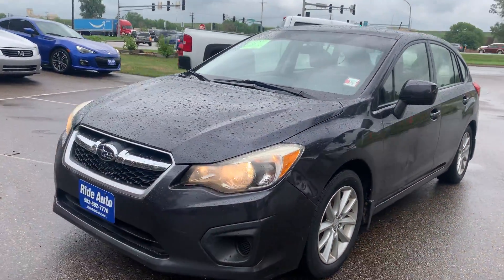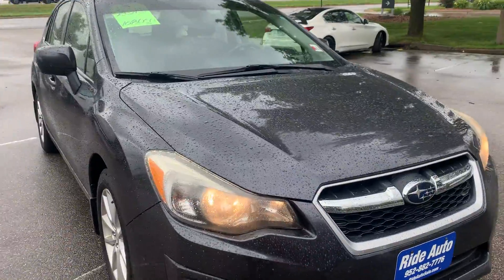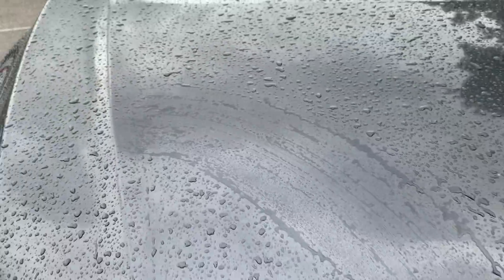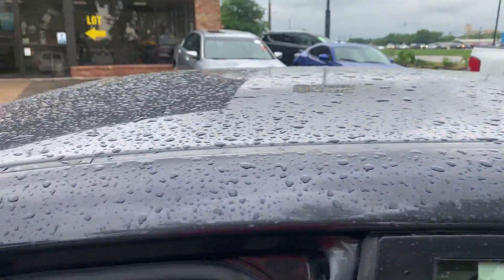It is a clean title vehicle. The purpose of this video is to show you the condition and the way that it drives. For the most part, the body is in really nice condition. We just got some rain but there's no hail on this clean title vehicle. There's a small dent right here on the fender, a couple of small dents on the door here — otherwise very clean.